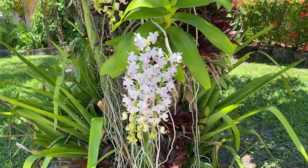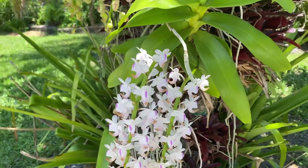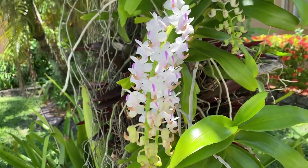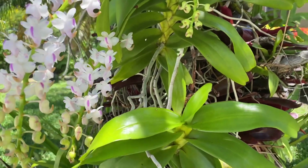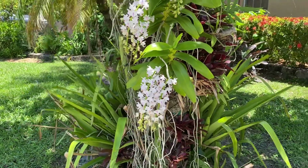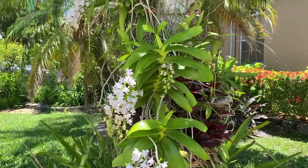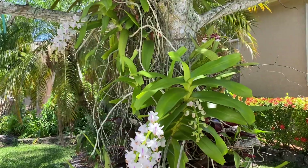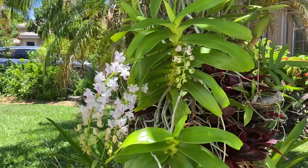Hello everyone. Arides odorata, a species of Arides from Northeast India, the Himalayas, and Southeast Asia — that part of the world. A beautiful, beautiful Arides, and it has been on this Michaelia tree for the past many years. It has been on this tree since I think 2014 or 2015 and it blooms regularly. I just never got a chance to picturize this in the recent years.